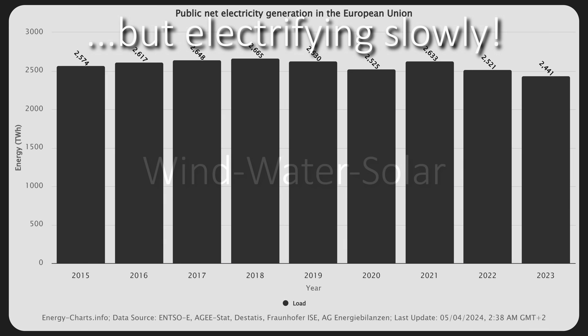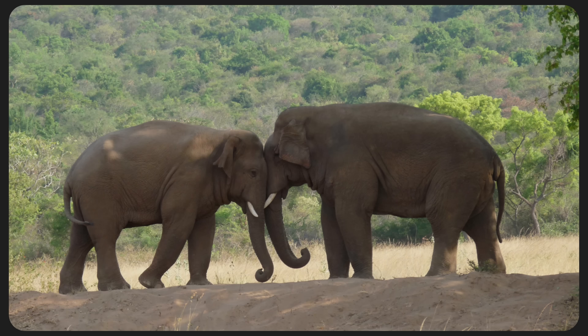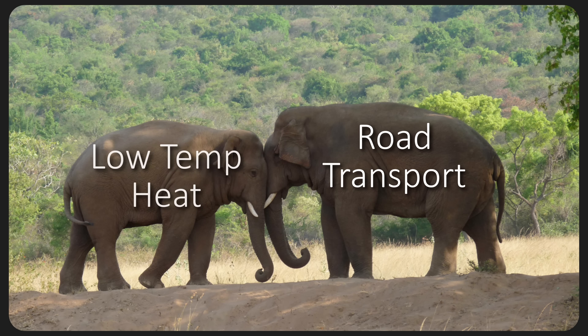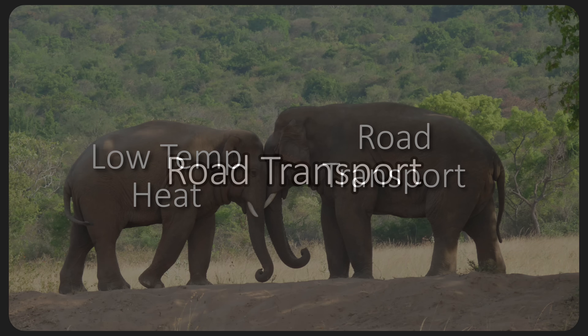Going forward, all new electrification is going to be supplied by wind, water, and solar. And with this in mind, we have two elephants in the room of electrification, and these are road transport and low temperature heat. And if you thought that decarbonization was a big deal, well these ones are absolutely going to blow your mind — starting off with road transport.